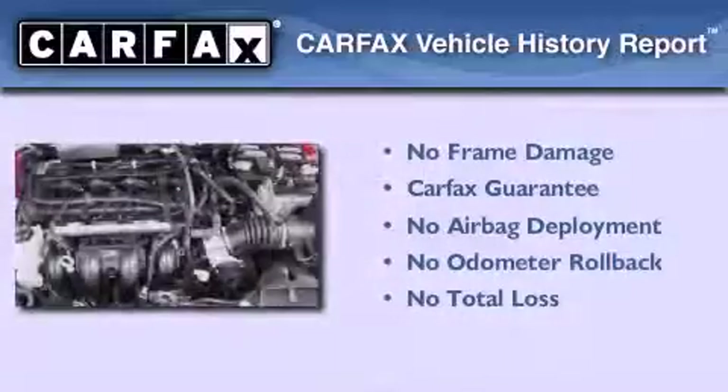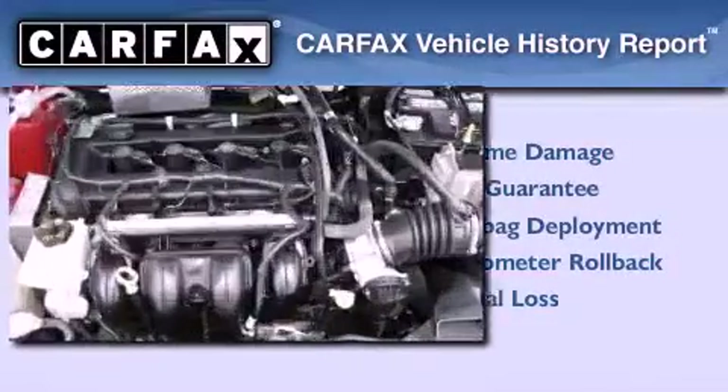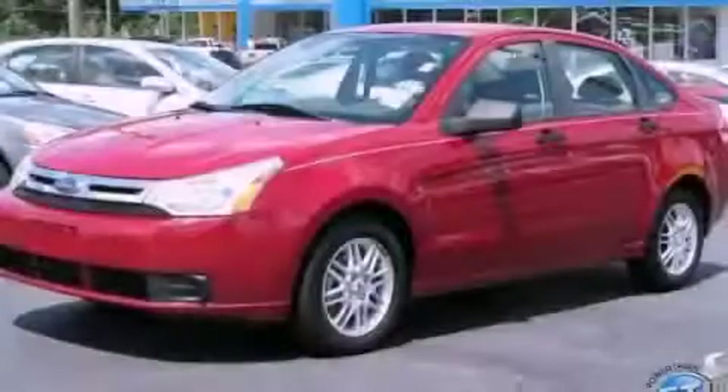Not to mention that this Ford qualifies for the Carpac's buy-back guarantee. This vehicle is sure to sell fast — call and arrange your test drive today.